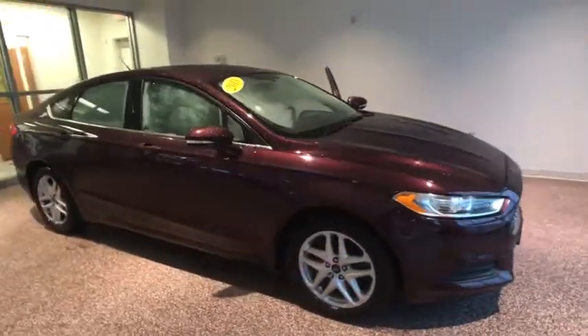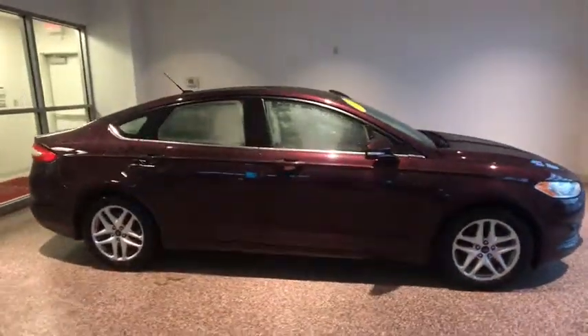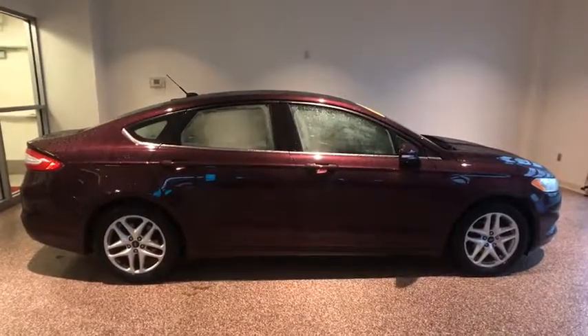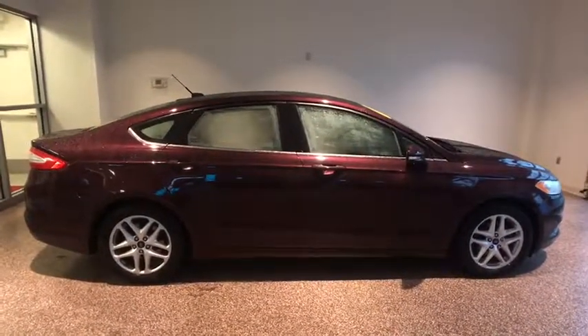The 2013 Ford Fusion. You can have both impressive power and great economy in a Fusion. This vehicle has less than 110,000 miles.